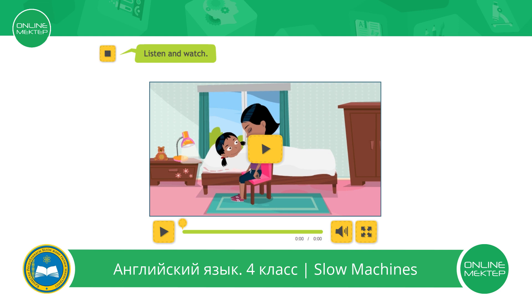Listen and watch. Wake up, Kim. Wake up, Kim. What happened next? The story isn't finished.